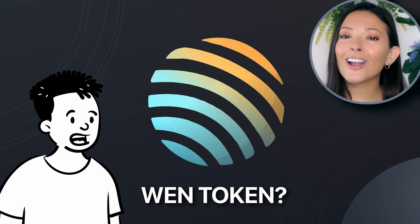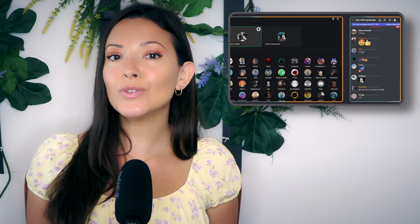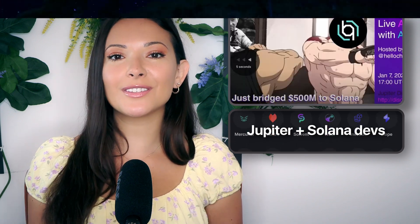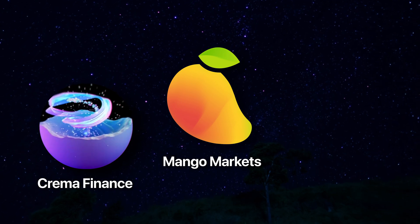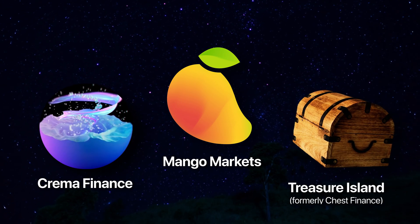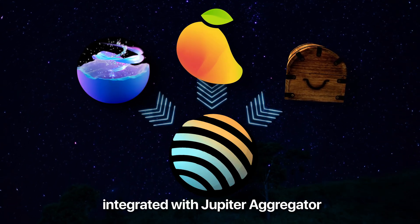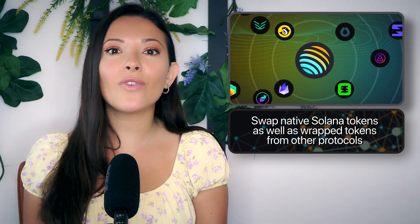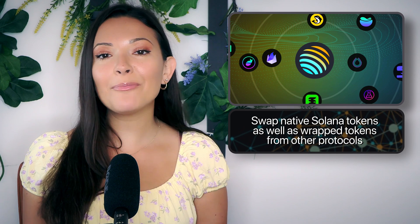When token? Well, there's currently no Jupiter token. Besides providing a seamless swap experience for end users, Jupiter is also working to integrate with other Solana developers to help provide the same great swap experience for their users. Protocols like Mango Markets, Kramer Finance, and Chess Finance have chosen to simply integrate with Jupiter instead of building their very own swap program.